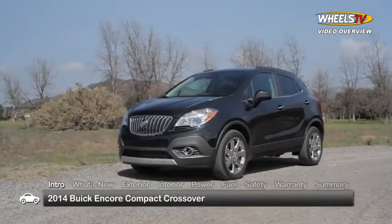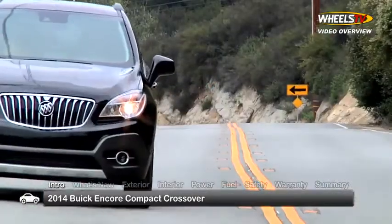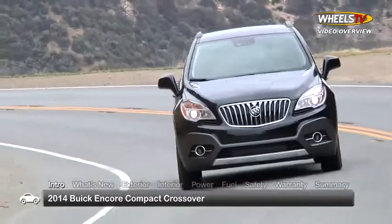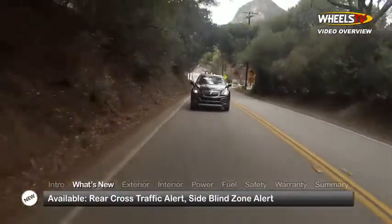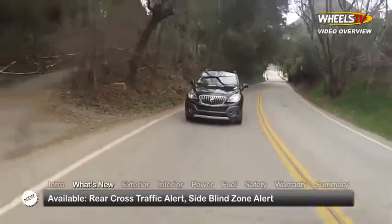Small, nimble and fuel efficient, the 2014 Buick Encore enters its second model year having earned a solid reputation as a luxurious and capable compact luxury crossover. For 2014, the Encore adds new available safety features including rear cross traffic alert and side blind zone alert.